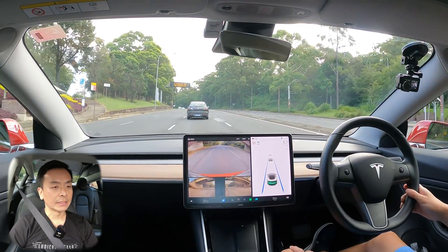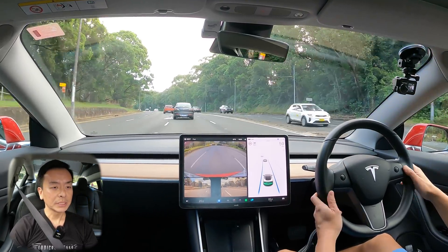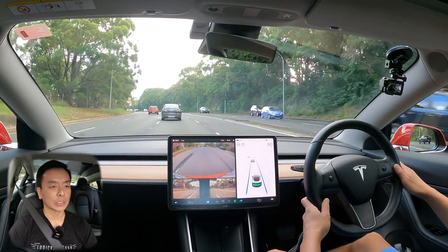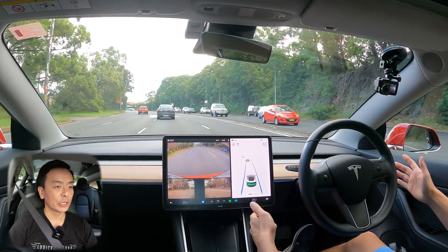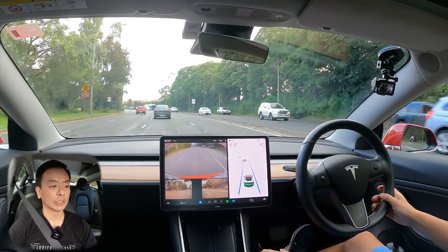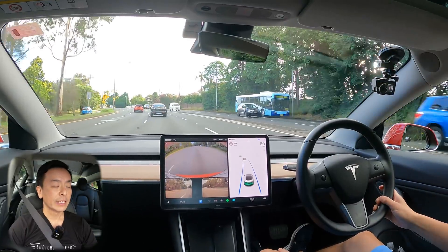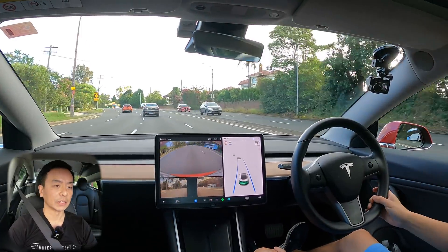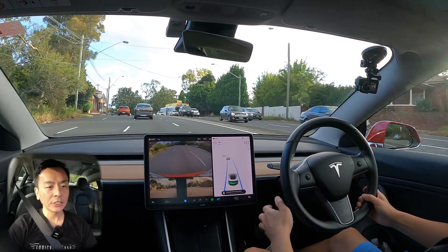Just a bit of feedback from comments on the last video: the car does accelerate a little bit slower out of traffic lights — probably slower than you or I would get out of the blocks at an intersection. Someone asked whether putting the follow distance closer makes it speed up any quicker — no, it does not unfortunately. That has no bearing on how fast it accelerates out of the traffic light. Alright, so what I'm going to show you now is auto lane change.